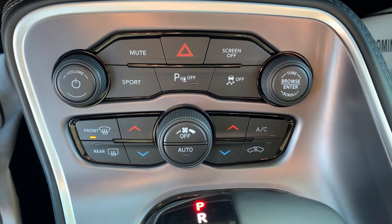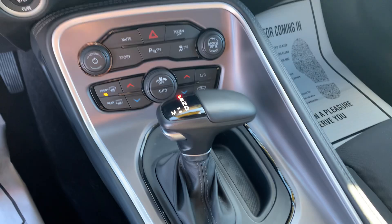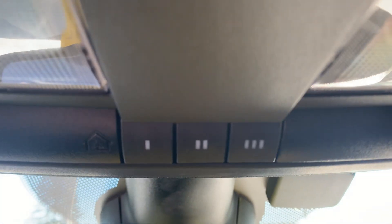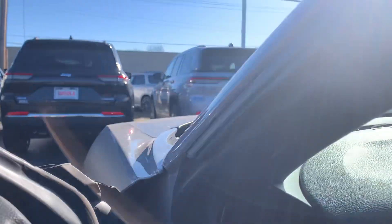Dual climate control, automatic transmission. This does have the HomeLink three-button built-in garage door opener, and it does have a power driver seat.